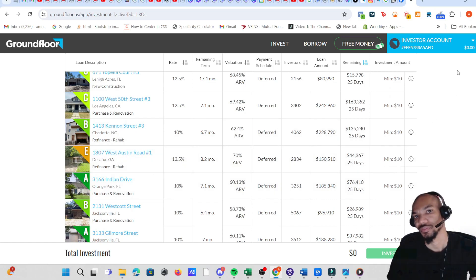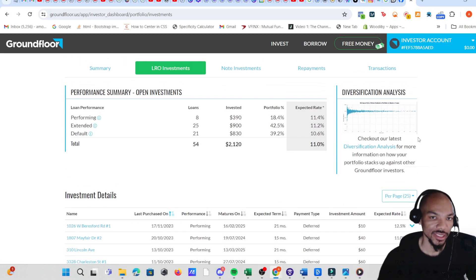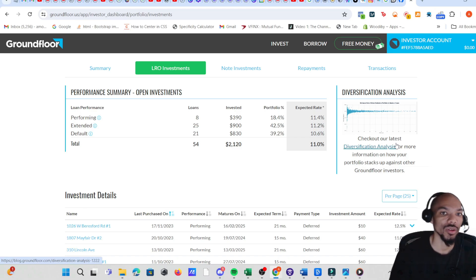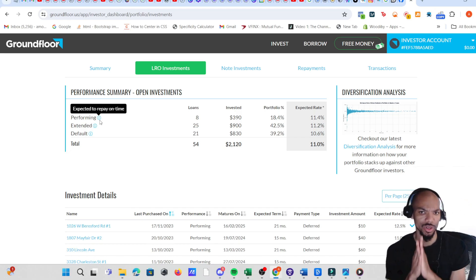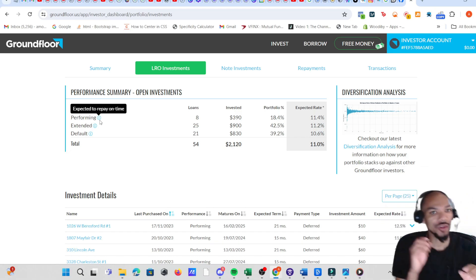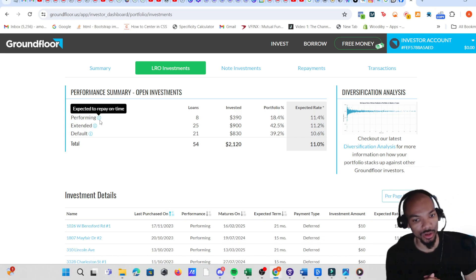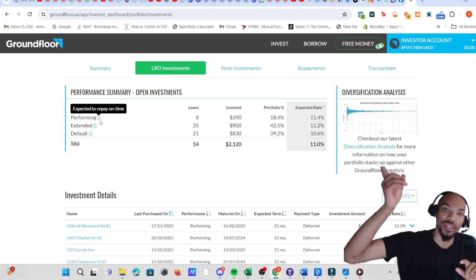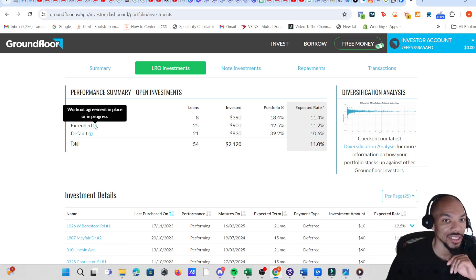I wanted to be transparent and show the good things as well as the bad things about this platform. There are categories: performing (expected to repay on time), extended (workout agreements in place or in progress), and defaults pending workout. Make sure you check my previous videos where I go over the returns and how they can differ from what you expected, because the way they calculate it can be confusing.